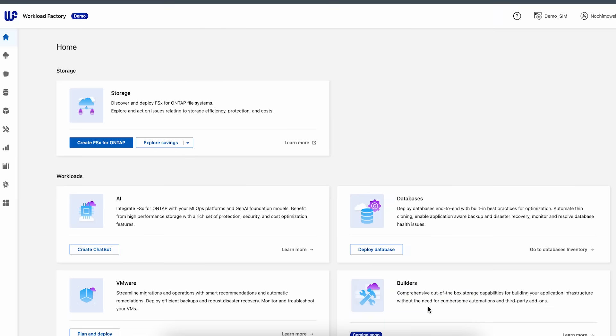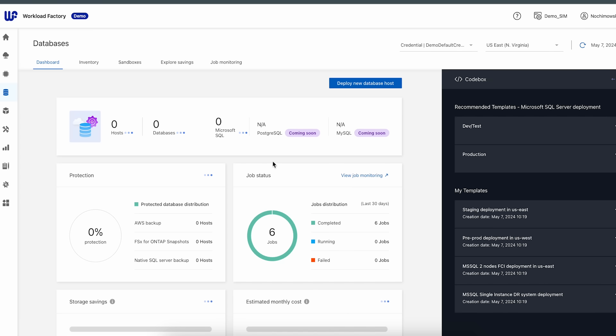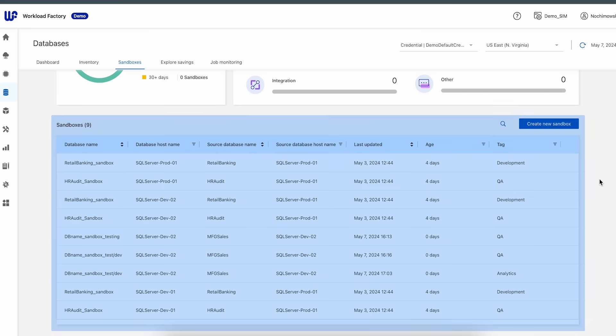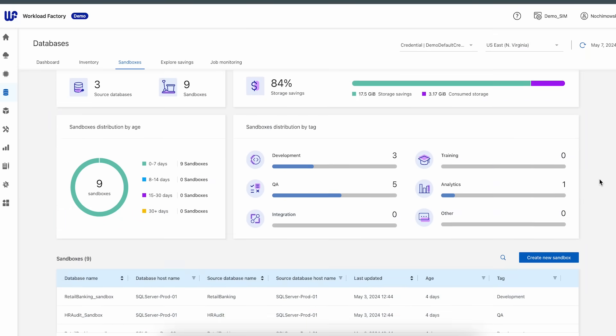And now for the cherry on the icing — there's a simpler way of doing all this with a service called BlueXP Workload Factory, which is an optimization and automation service for workloads using FSx for OnTap. Here it is; we're on its home page. We choose the database workload and go to the Sandboxes tab. In Workload Factory, database clones are called Sandboxes, and they utilize the same Thin Cloning technology. In this tab, I can see an aggregated view of all my existing Sandboxes and drill down into their properties.